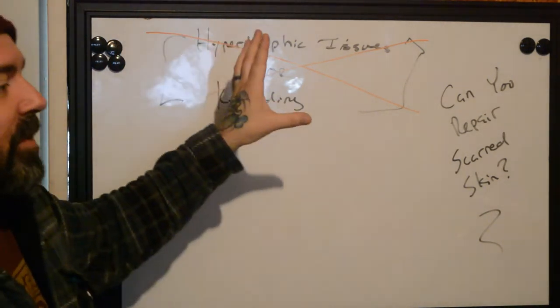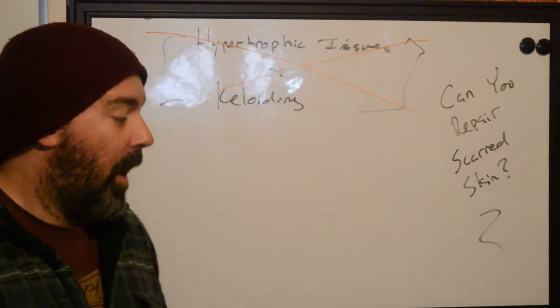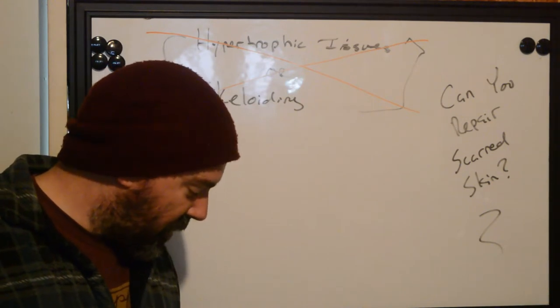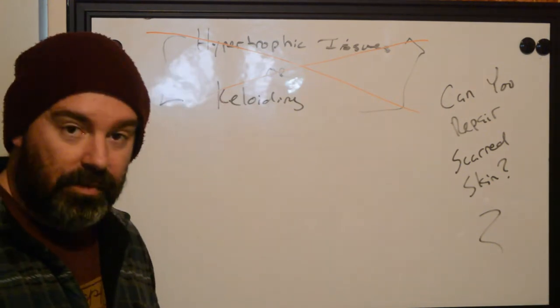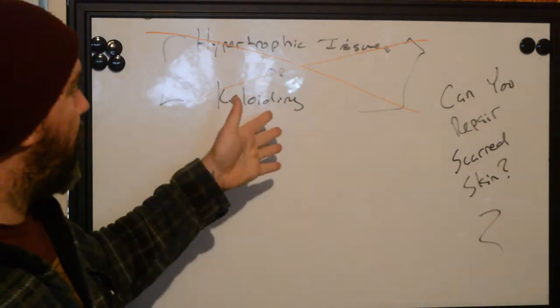what you're going to do is when you go over this tattoo that's already scarred, you're just going to increase the chances of it, especially if you have keloiding, of it becoming just a worse scar. So make sure if you're a tattooer out there, or if you're a client trying to figure out how best to repair their tattoo, that you know this.